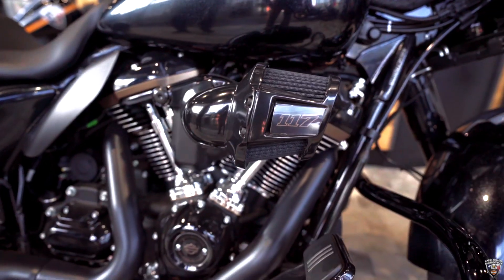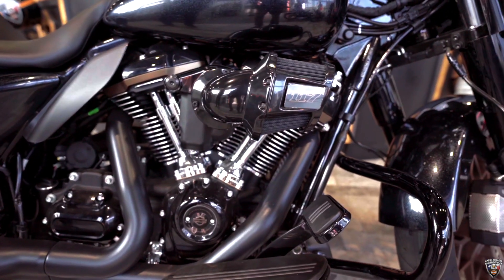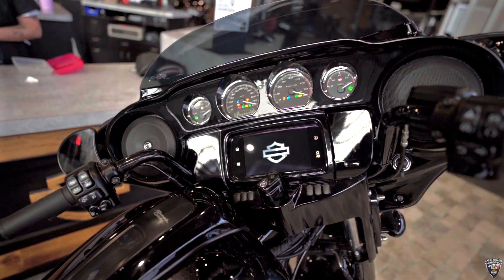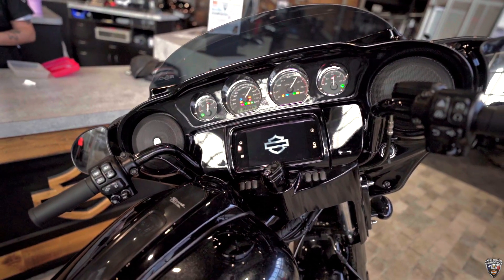Beautiful bike, but it's powered by the M8 117 motor. It's got the RDRS traction control, heel assist, tire sensors, rain mode — all included in that.